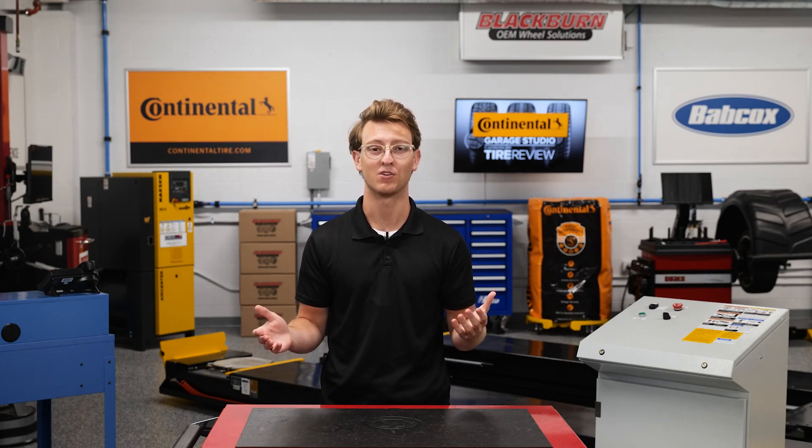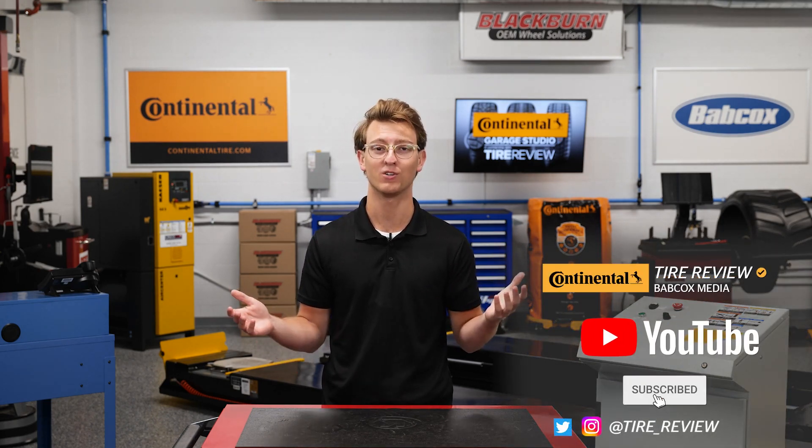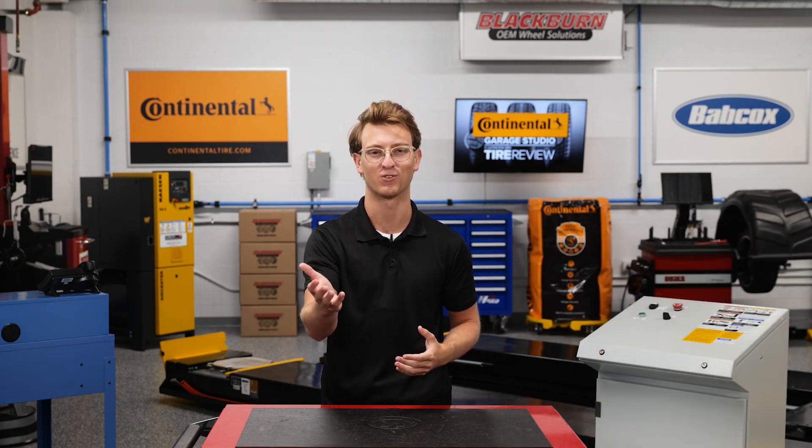I'm Brian Coote, coming to you from the Tire Review Continental Tire Garage Studio. Don't forget to follow us on Instagram and Twitter at tire underscore review, and subscribe to our YouTube channel for more tire service and shop operation videos. Thanks for watching.